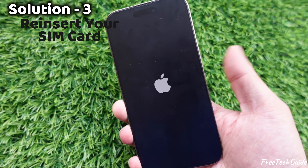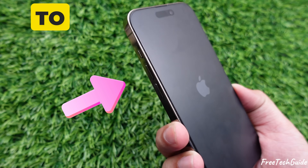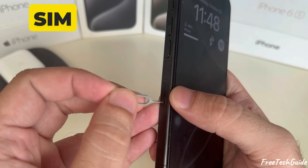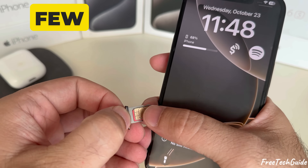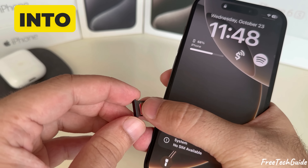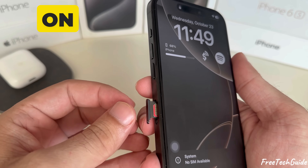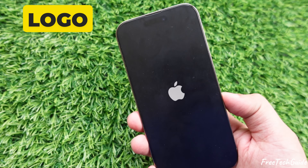Solution 3: Reinsert your SIM card. Press and hold the side button and a volume button to power off the phone. Use a SIM tool to remove the SIM tray, take out the SIM card and wait a few seconds. Insert the SIM card back into the tray, push it into the phone, then turn your iPhone back on by holding the side button until the Apple logo appears.